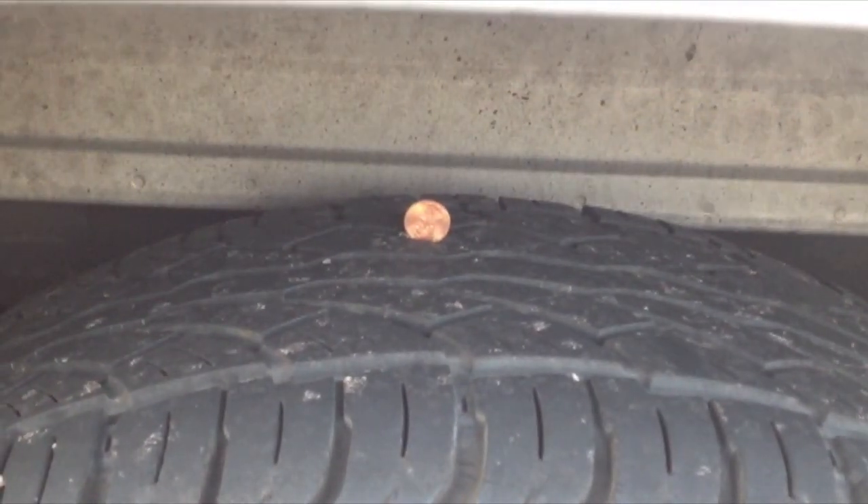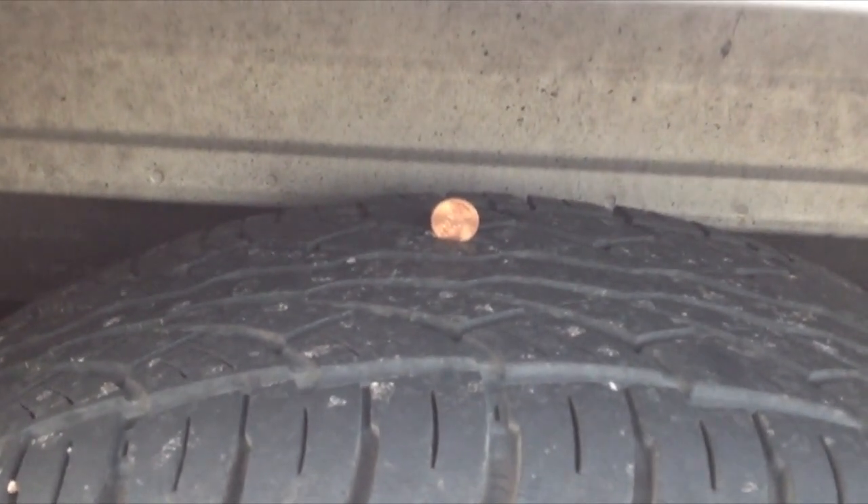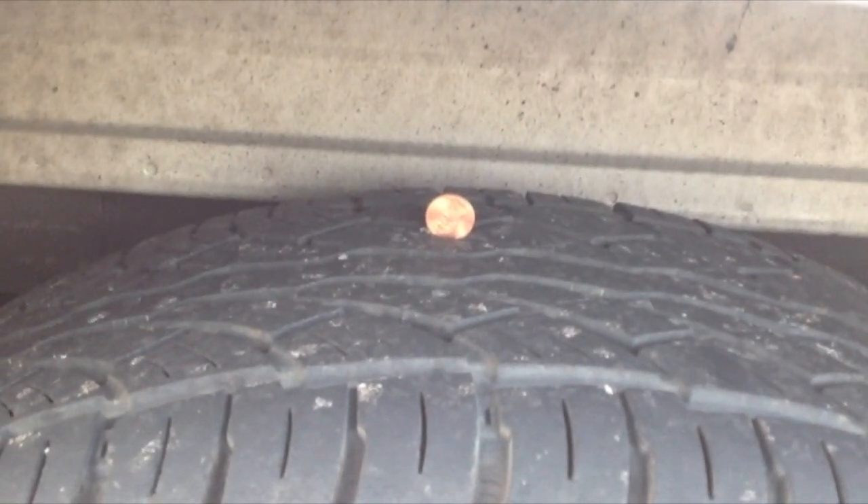With a penny, you stick it in the tread with Lincoln's head going into the tread. If you can see his whole head, then you're too thin.